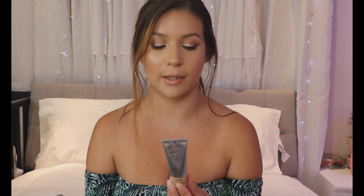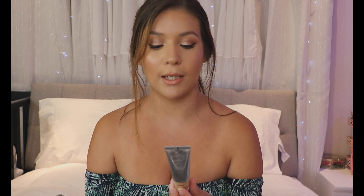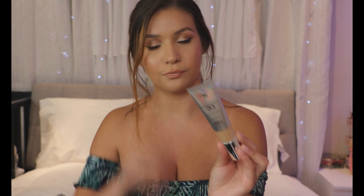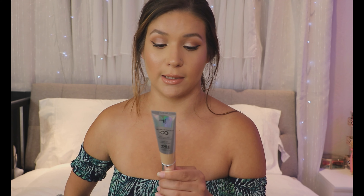The first product is the IT Cosmetics Your Skin But Better CC Cream — a color-correcting, full-coverage cream that's also an anti-aging hydrating serum with SPF 50. I got it in the shade Medium; they do have a lot of shades online. It says to apply 15 minutes before sun exposure and reapply at least every two hours. It's also a water-resistant sunscreen for swimming or sweating.